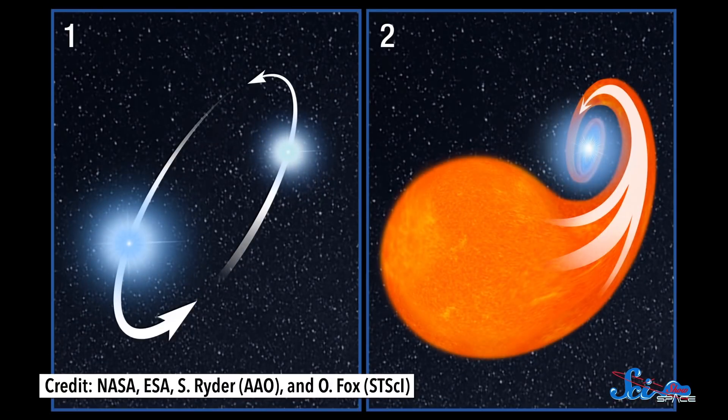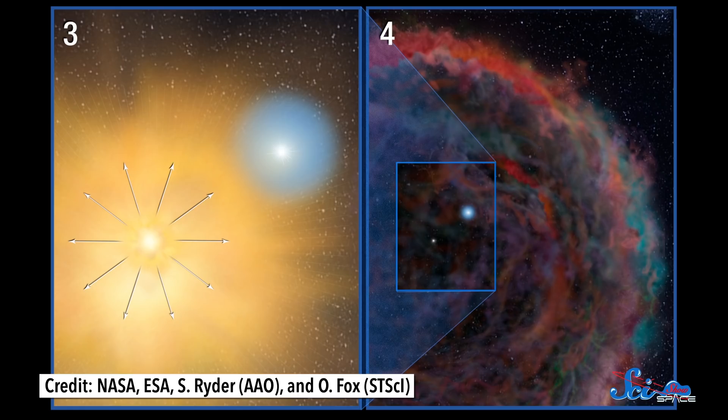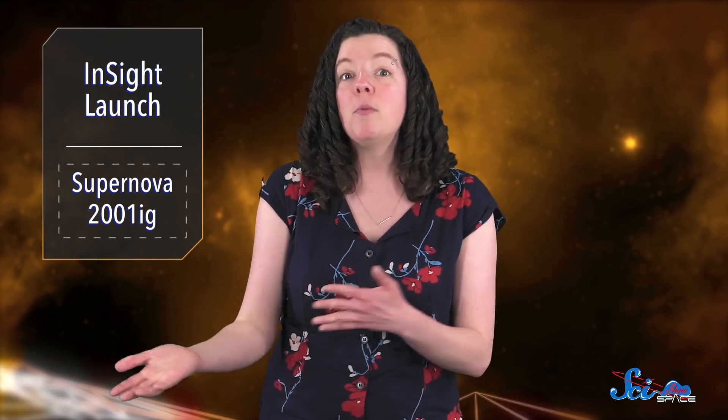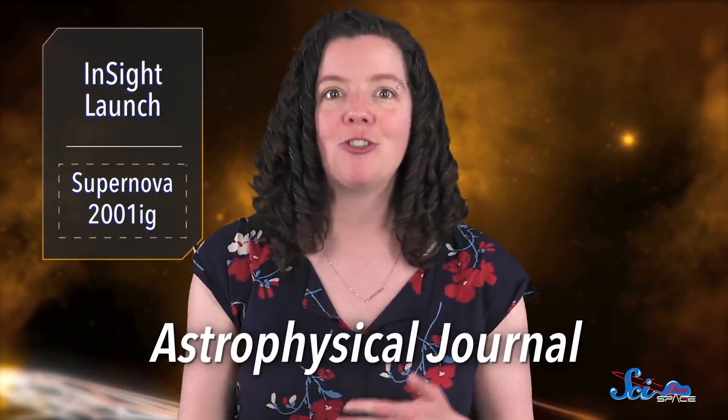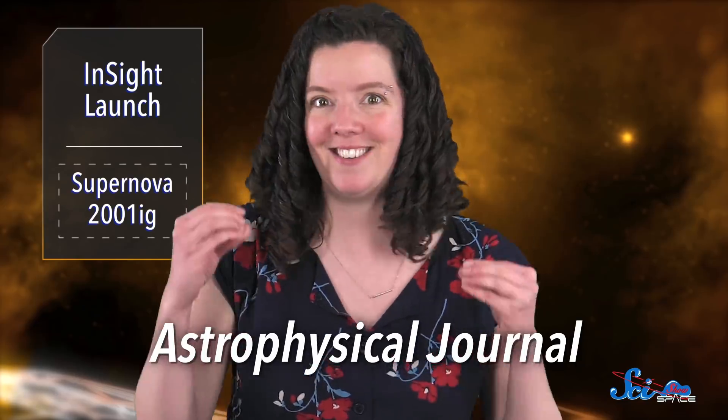One possibility is that each of those stars was in a binary system. The gravitational pull from the companion star could have spun off a lot of that main star's outer envelope, taking all of that hydrogen and helium for itself. And in the process, it could have destabilized that main star, triggering its explosion. If this is really what happens, then for a lot of these stripped-envelope supernovas, we should see a companion star after the main star bites it. We've taken some measurements of the light coming from stripped-envelope supernovas that seem to indicate a companion, but those kinds of indirect detections aren't always the clearest evidence — there could be something between you and your target interfering with the observations.